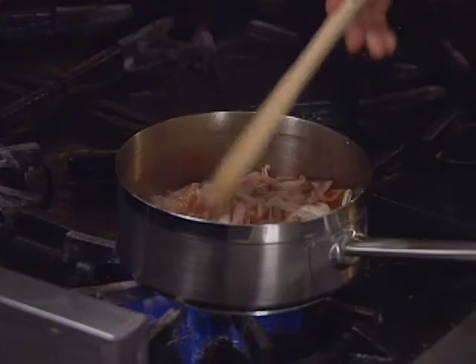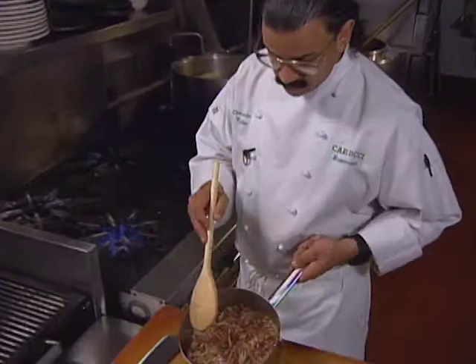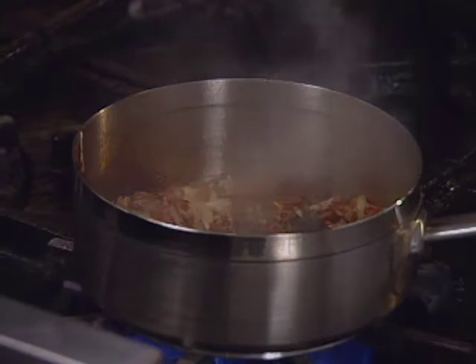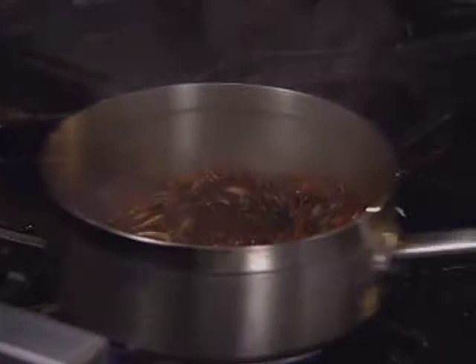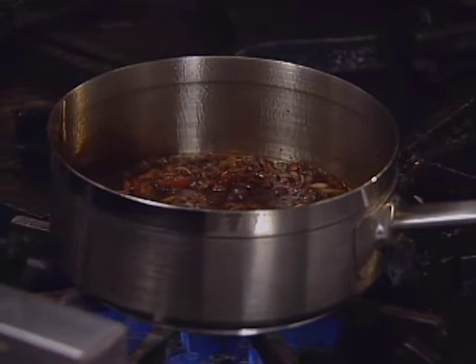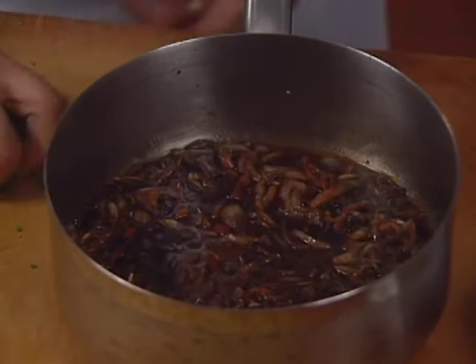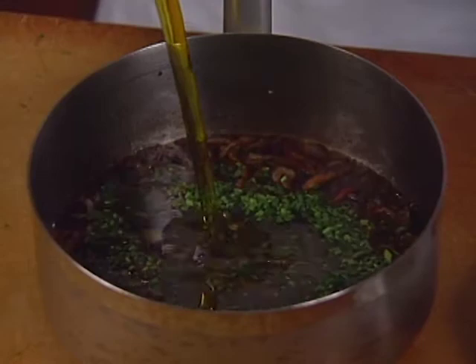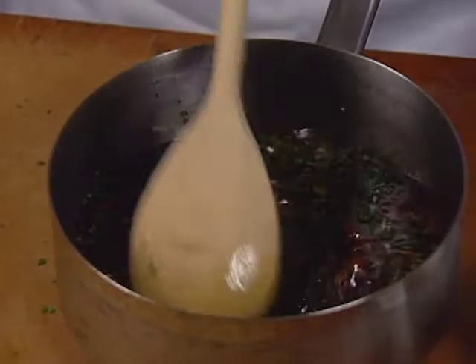At this point, the onions are nice and brown and the pancetta is brown and crisp. We're going to add balsamic vinegar while it's still on the fire, just let this warm up a little bit. Then we'll take it off the fire and add in our olive oil and our chives. We'll set this on the side until we use it later on the salad.